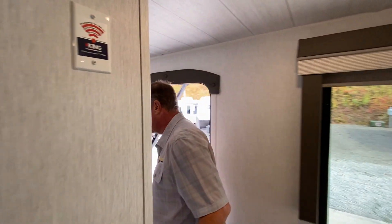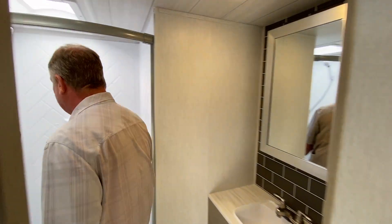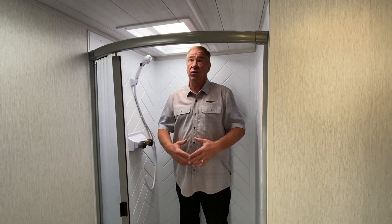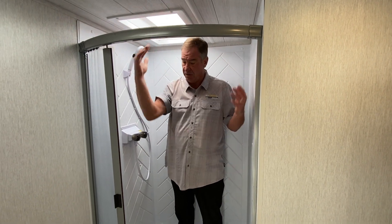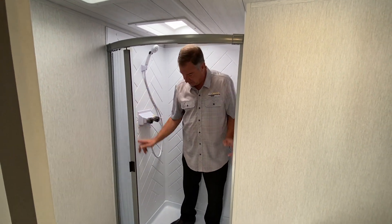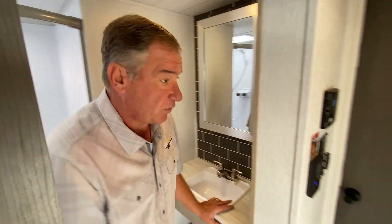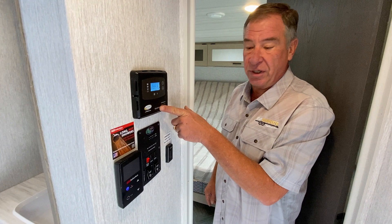Coming down the hallway, we have our bathroom with an oversized shower. I'm 6'1" and I have another five to six inches of headroom right here, so there's plenty of space. It has a nice magnetic door and it's an easy-clean, fully enclosed shower.